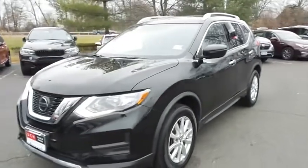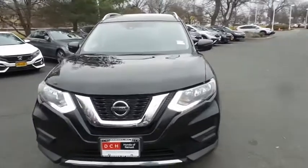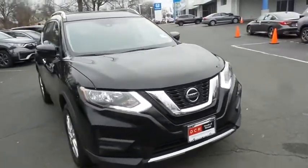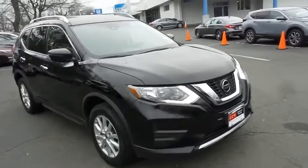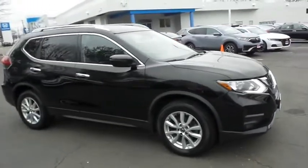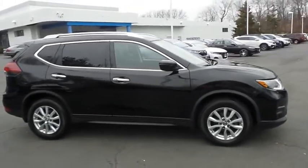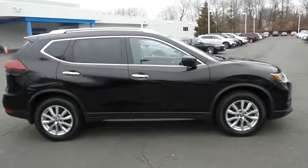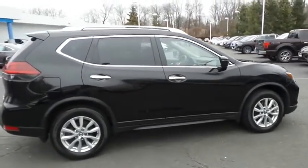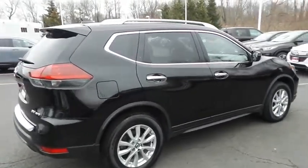You're reviewing a gorgeous 2019 DCH Economy pre-owned Nissan Rogue SV all-wheel drive, finished in magnetic black pearl paint with charcoal black cloth seats, powered by a 2.5-liter four-cylinder engine and a CVT transmission, equipped with 17-inch alloy wheels, roof rails, rear spoiler, and power liftgate.